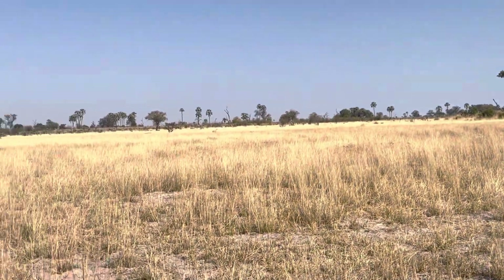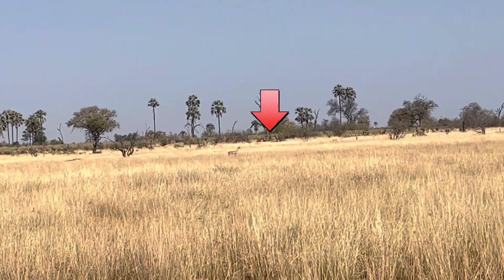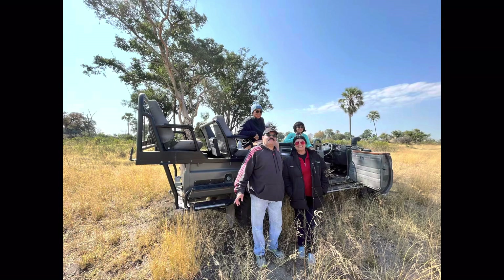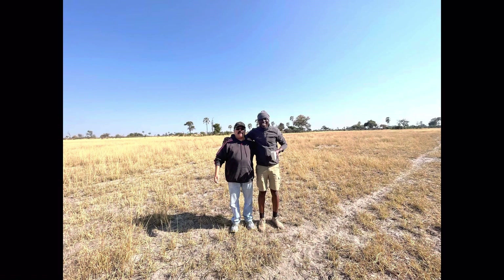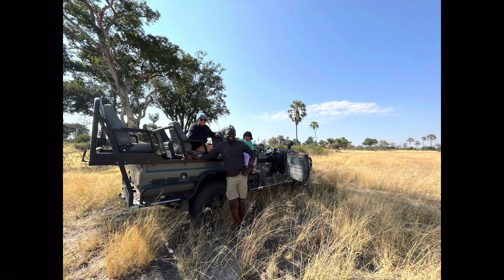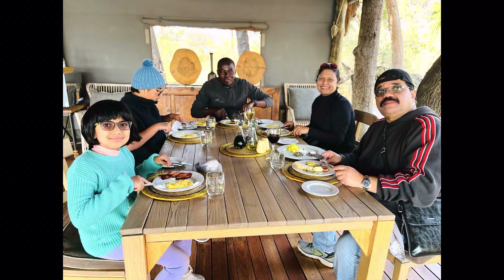In the distance there was a red lechwe, which my mother recorded. My parents were drinking coffee and we took some pictures there. In the end I did get out because it was tiring to just sit there. We couldn't find any lions, so we came back and had a good lunch.